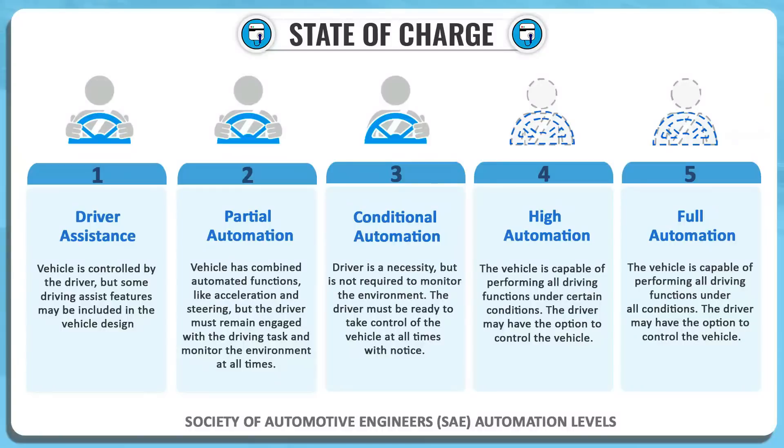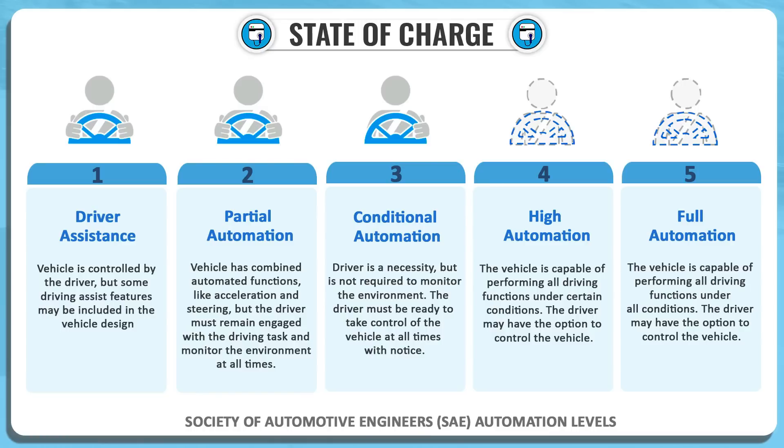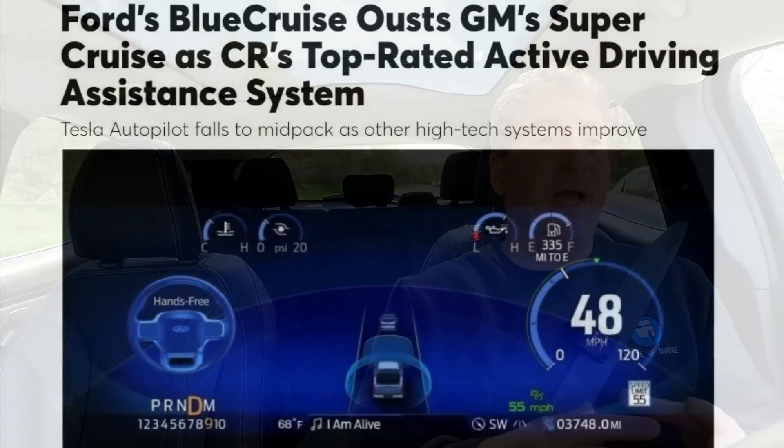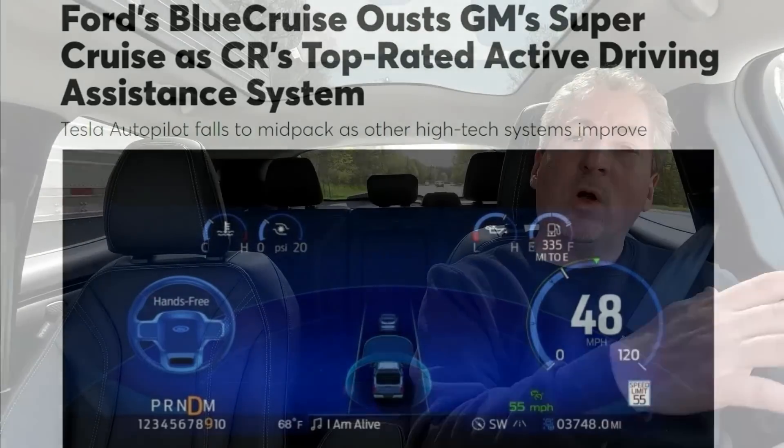Ford's Blue Cruise is a hands-free advanced driver assistance system. It's considered level two — there are five different levels of autonomous driving and Blue Cruise is currently at level two, which is what most advanced systems today are at, including Tesla's systems. Consumer Reports recently rated Ford's Blue Cruise as the best driver assistance system available today, and that was with the version available at the time, Blue Cruise 1.0. This is Blue Cruise 1.2, which Ford is just beginning to roll out with improvements over the existing 1.0 system.